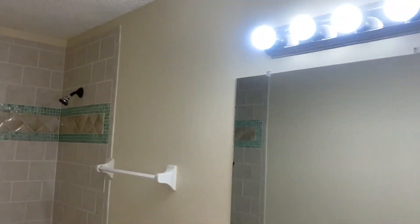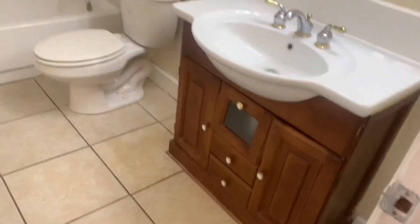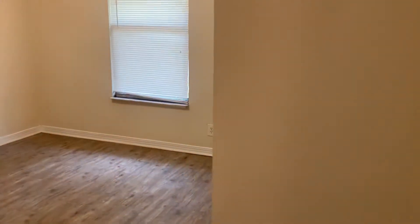Here we have your second bedroom, your third bedroom, and finally your fourth bedroom.